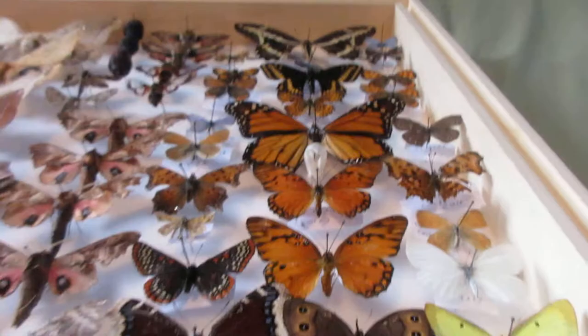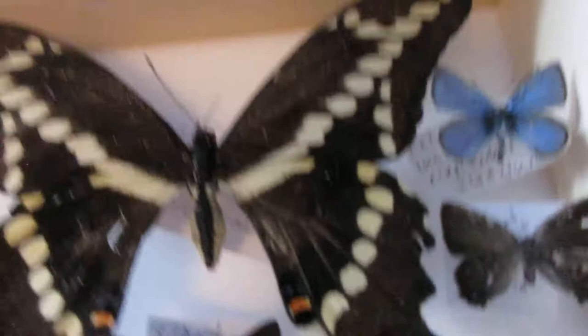Hello everyone, my name is Insect Isaac, and here I have part two of my collection: The Butterflies.